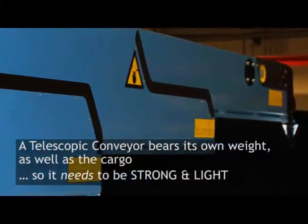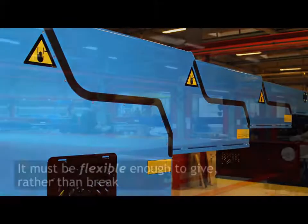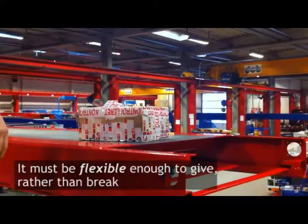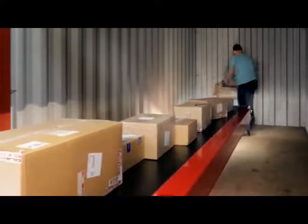The joint between sections must be strong enough to carry the extension and flexible enough to give rather than break. Elasticity is really important — a conveyor that isn't able to flex would break when fully extended.